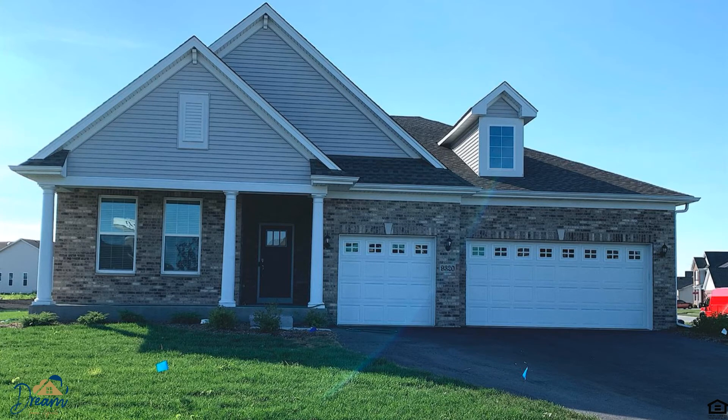Number four is 9320 Chestnut — a three bedroom, three bath home in St. John. Better than new, with a gourmet kitchen, quartz countertops, stainless steel kitchen sink and appliances — and they all stay. The entire home is wired with CAT6 cable and smart Wi-Fi features. That's 9320 Chestnut in St. John.